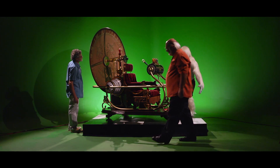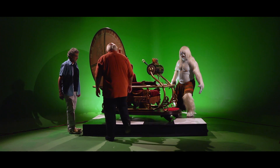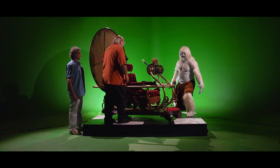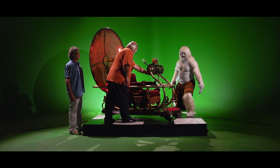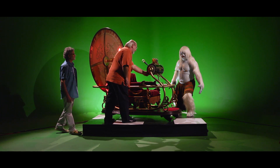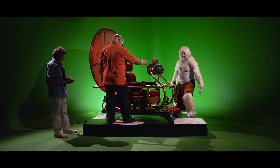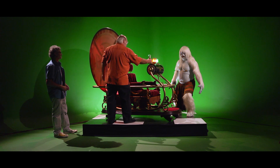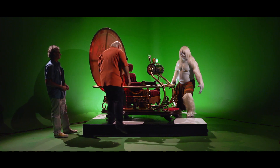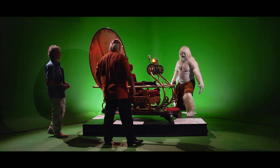I got the three control switches up here that turn all the lights on. Top one.